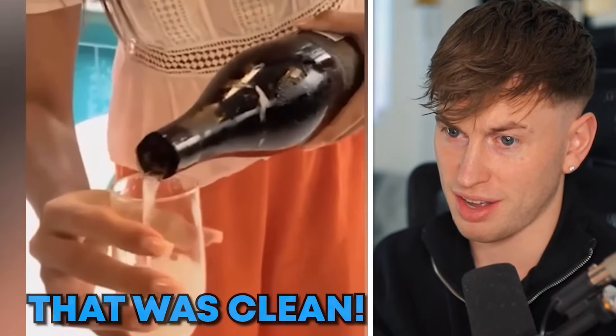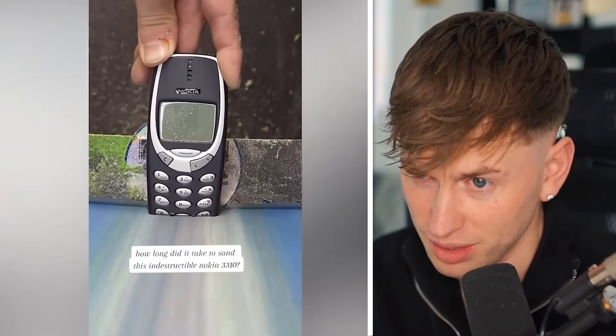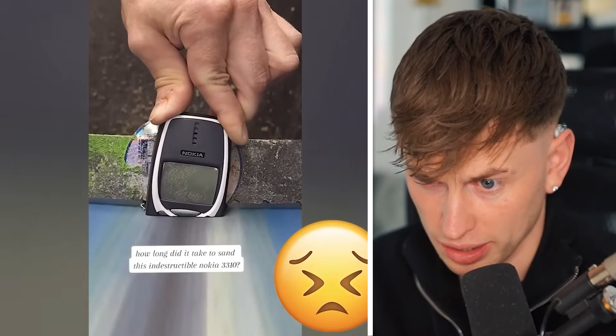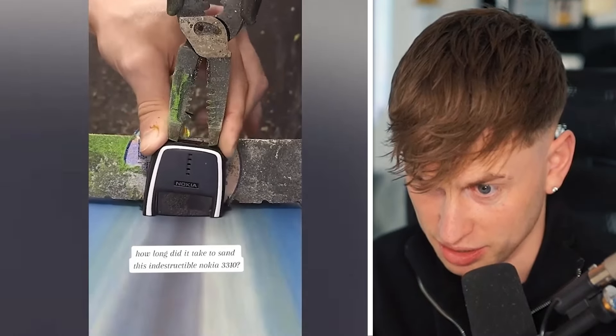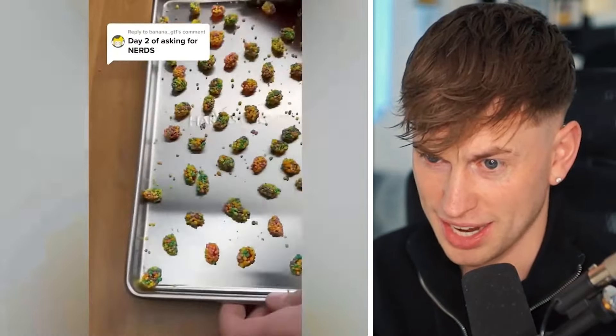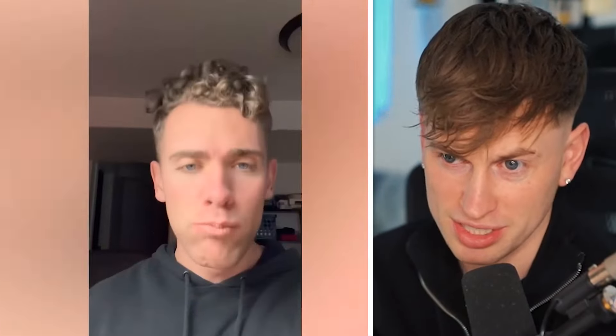There was a lot of pressure on this bottle — otherwise it wouldn't work. How long did it take to send this? Instructable Nokia 3310. This is kind of weird, guys — you can destroy it and it just disappears.